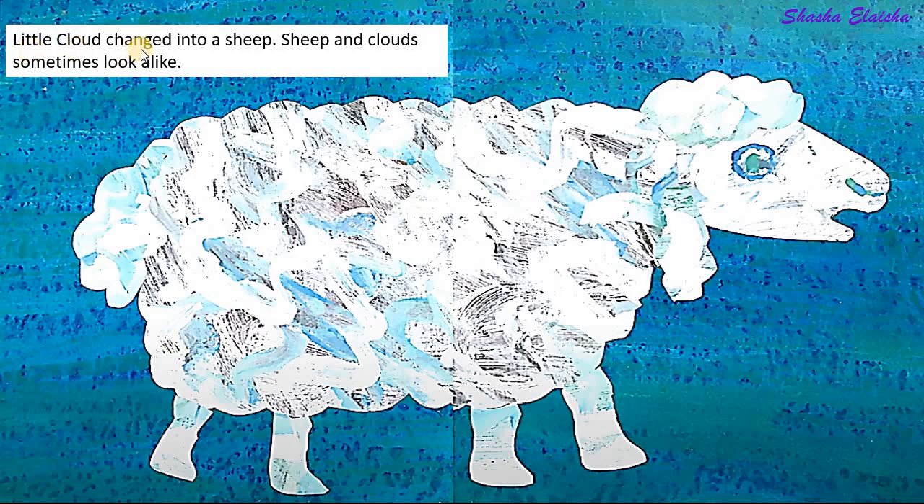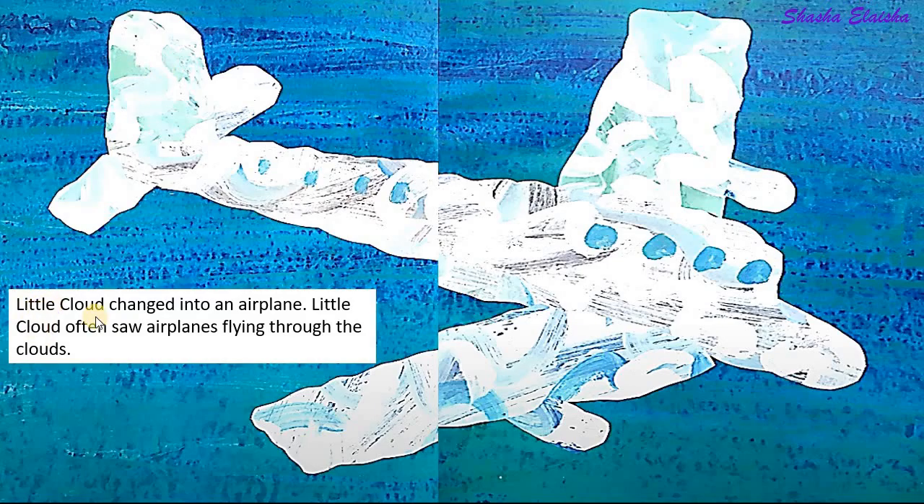Little cloud changed into a sheep. Sheep and clouds sometimes look alike. Little cloud changed into an airplane.